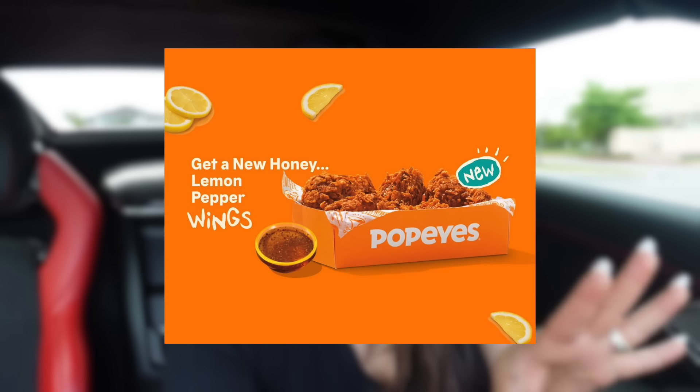Not sure if you guys know this, but Popeyes has a new flavor for their wings. Right now you can only order the honey lemon pepper through online or through the app, but after April 1st it's available for everyone. The flavor is honey lemon pepper — I tried to find a description online but I couldn't find one. All I know is it's supposed to taste like honey lemon pepper and also a little bit spicy. I placed my order already through the app, so let's go pick it up.